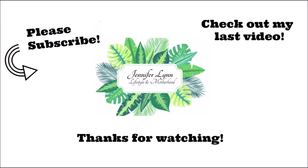Thank you so much for watching this video! Give it a thumbs up if you liked it and don't forget to subscribe. Bye bye!